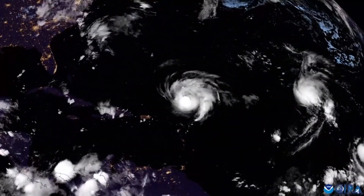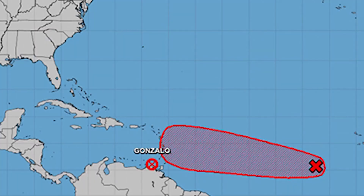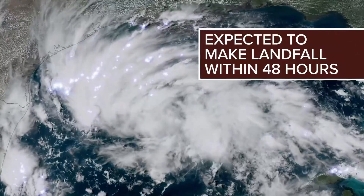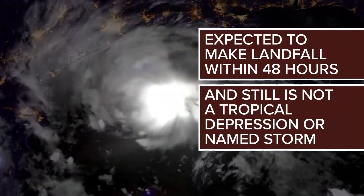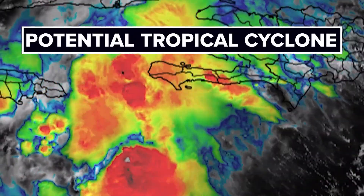For example, in the Atlantic, the first investigation area will be INVEST 90L, continuing up to 99L before repeating back to 90. When a disturbance is forecast to make landfall as a tropical storm or hurricane within 48 hours and isn't named yet, a PTC or potential tropical cyclone will be issued.